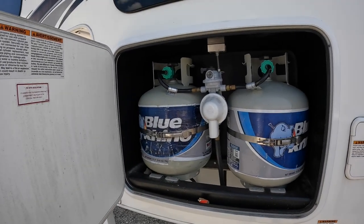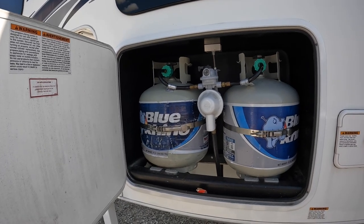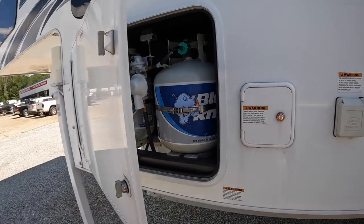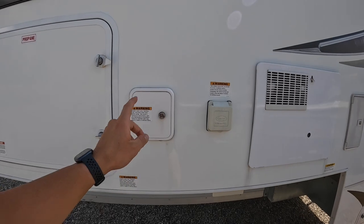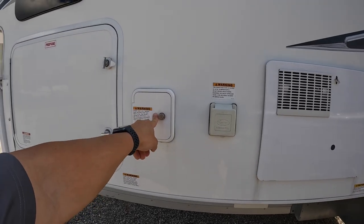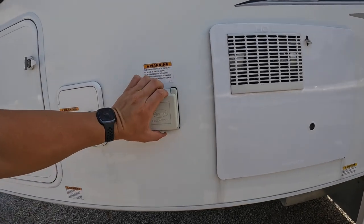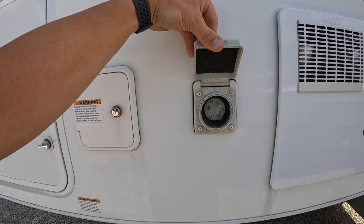You've got two 20-pound propane tanks with this unit. The stuff that runs off propane is going to be the onboard generator, the stove, and the furnace. This right here is for your onboard freshwater tank, and we'll go over tank capacities in a minute.